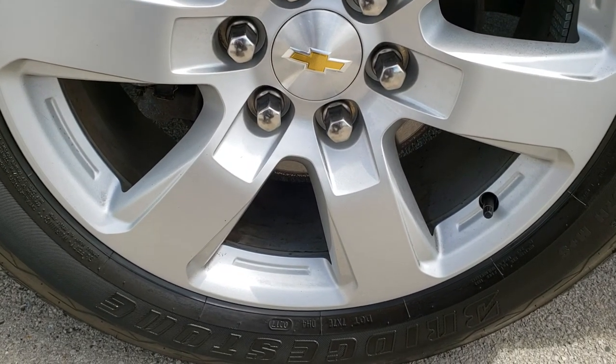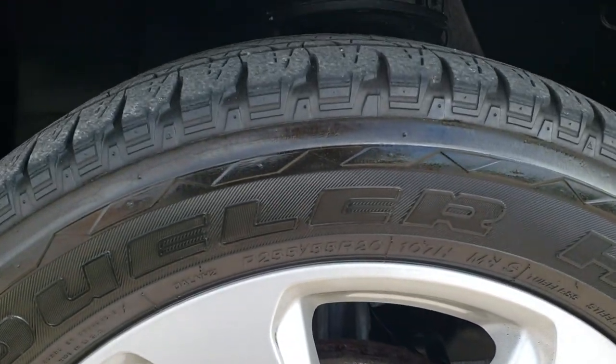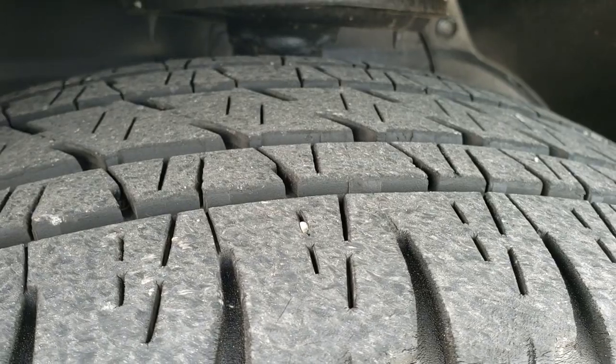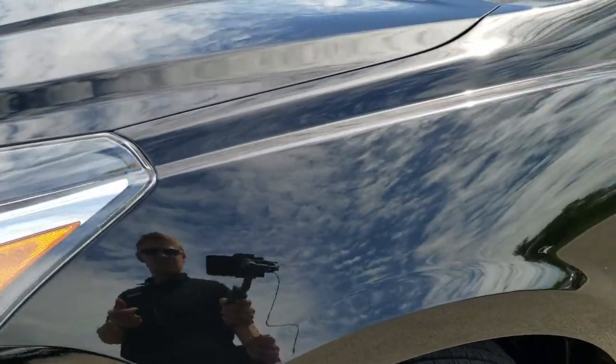It has the factory alloy rims. These are 20-inch rims and it has Bridgestone Dueler 255/55R20 tires on them. It has probably about 70% of the tread left on those tires — maybe a hair more.